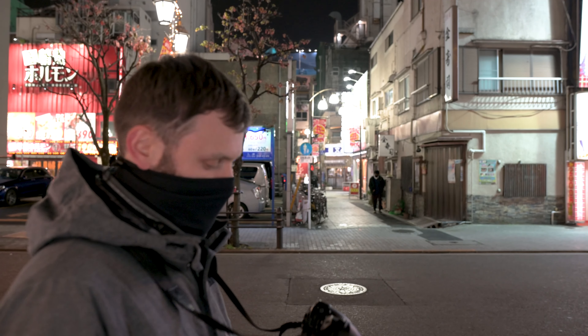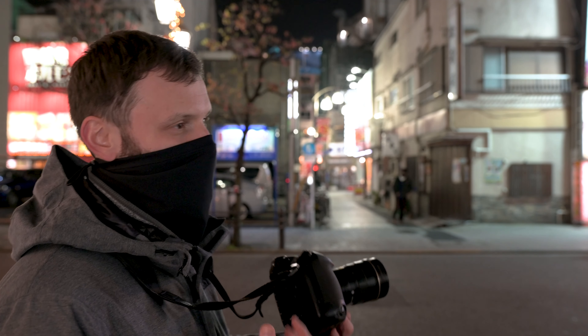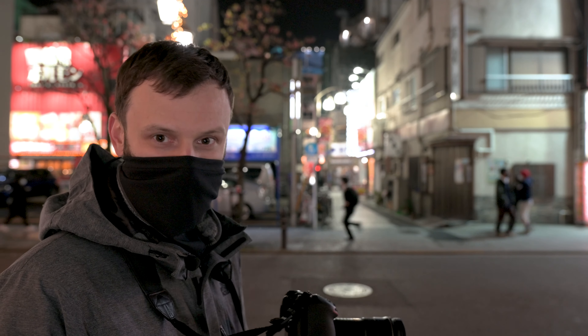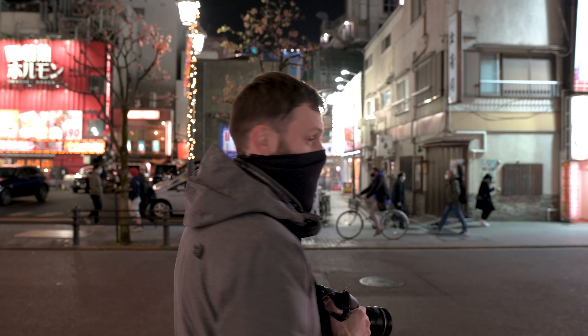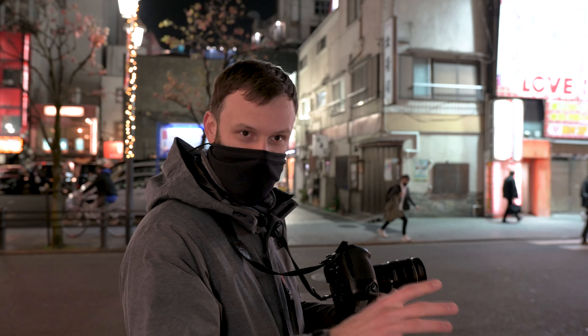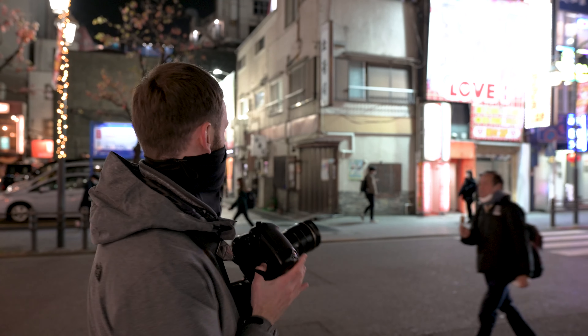One thing that I know feels on par with the Z6 — maybe in scientific tests you'd see a difference — is the quality of the image and the dynamic range. Awesome in this camera, awesome in that camera. No complaints there. The resolution is a little smaller though — it's only 16 megapixels — so when you zoom in on the pixels, the maximum quality you're going to see is diminished. But that doesn't really change how I use the camera in practice, so it's not a big difference for me.